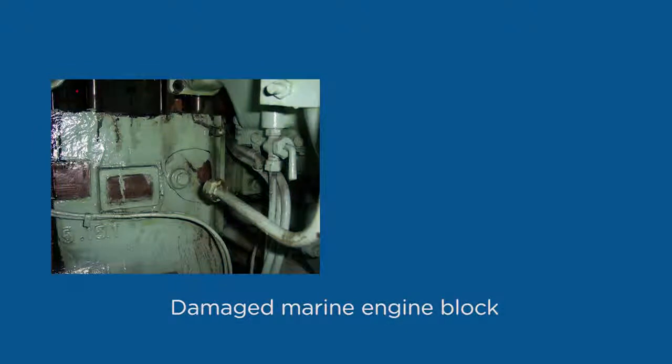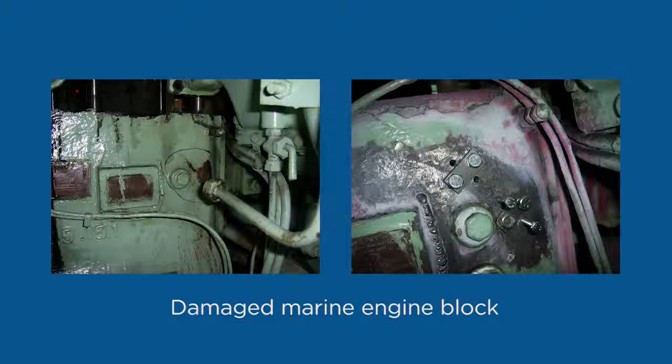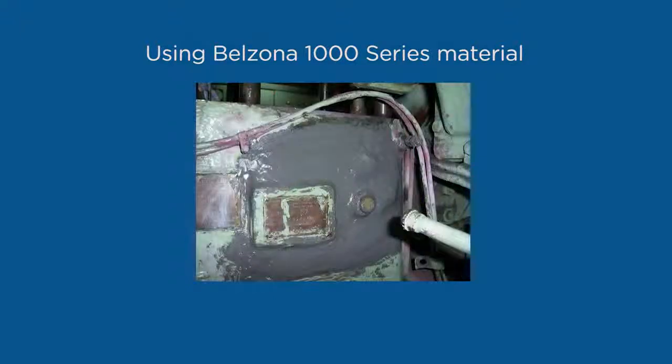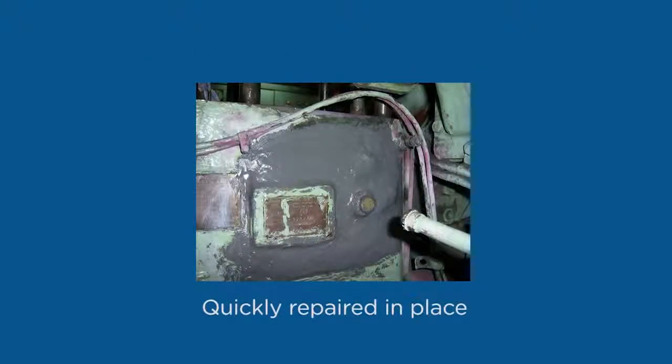This marine diesel engine block was severely damaged. The conventional approach to this problem would require the block to be replaced. By using Belzona 1000 series material, the block was returned to service at a fraction of the cost of its replacement. Furthermore, this repair was done in place, which added to the overall savings of the repair.